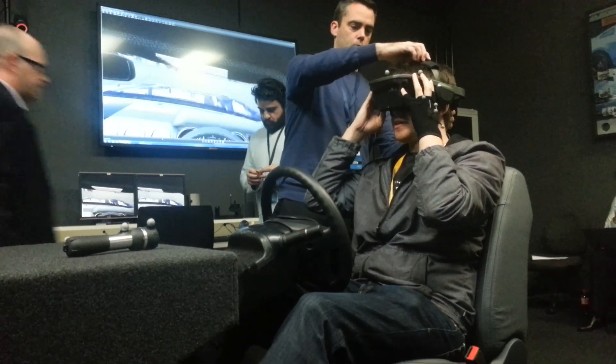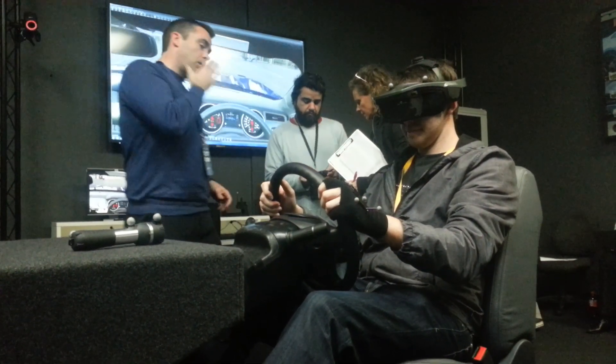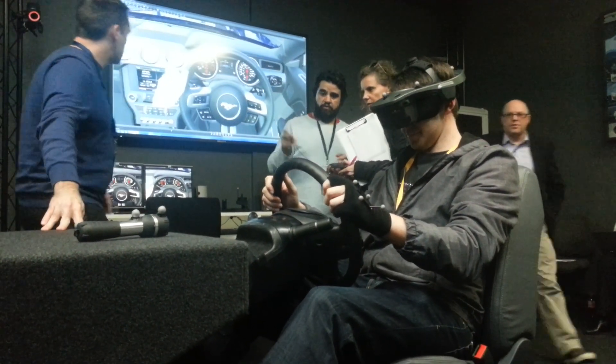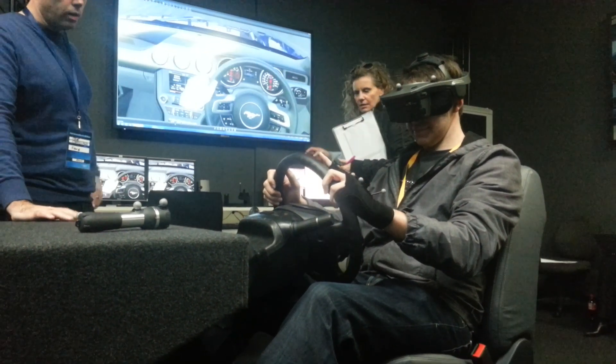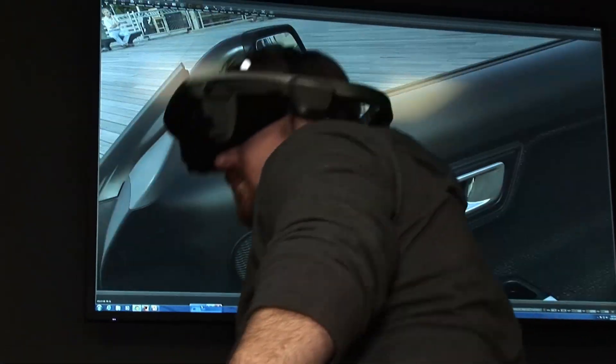Ford's design team uses the 5Lab as a very early step in prototyping, before any physical or clay models are made. It gives them a chance to put each vehicle in a number of different environments, and test out different ideas in terms of engineering or fit and finish, without any waste.